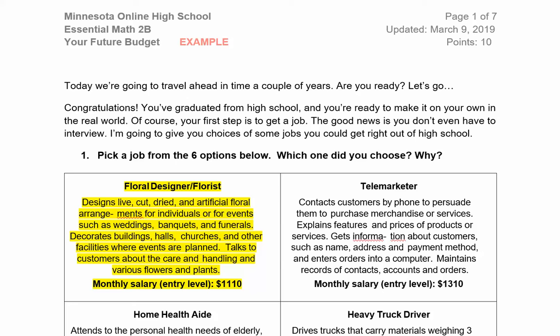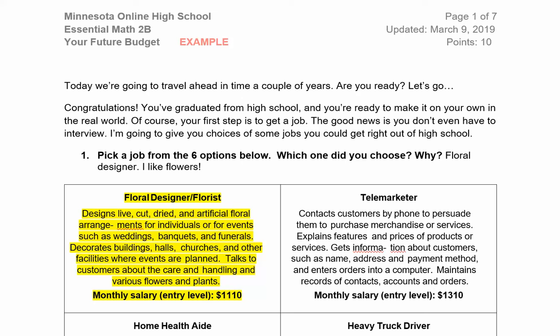I'm going to choose the floral designer. This is an option you don't have, so your worksheet will be different than mine. In number one, fill in the job you chose and why you picked it. Then scroll down to the next page.